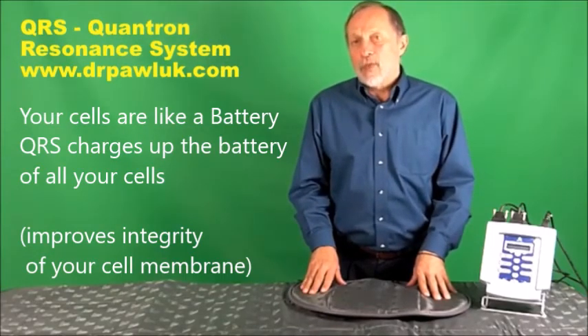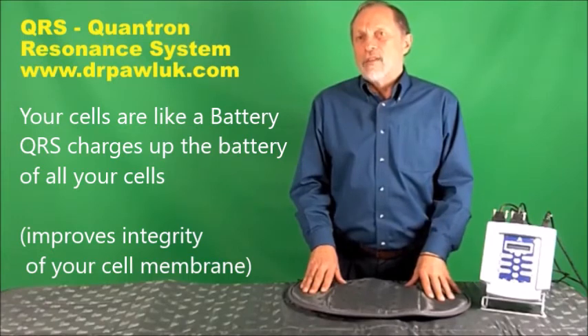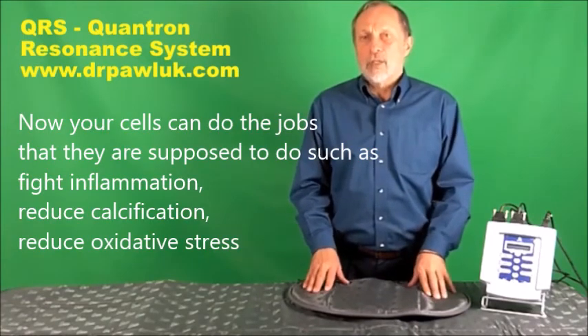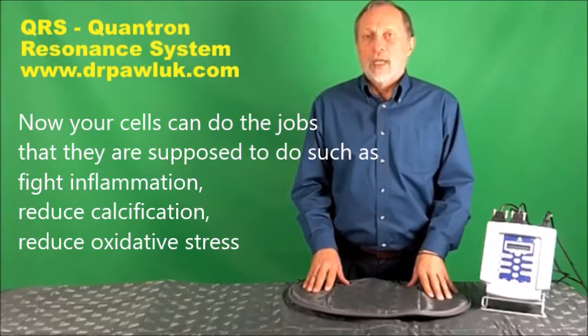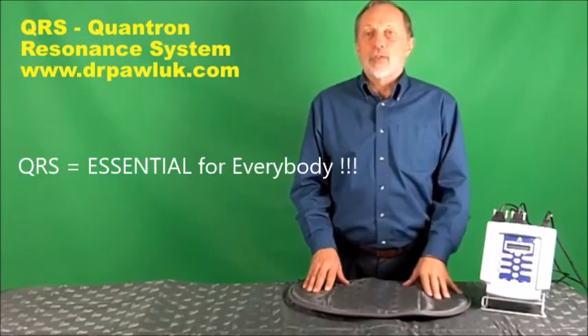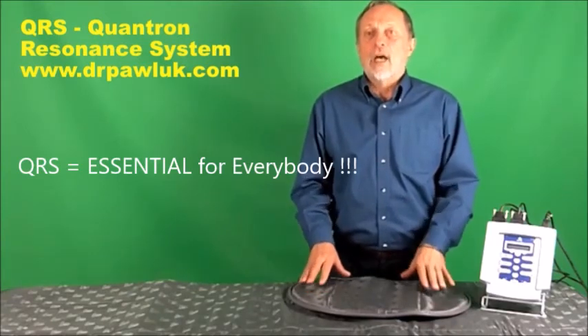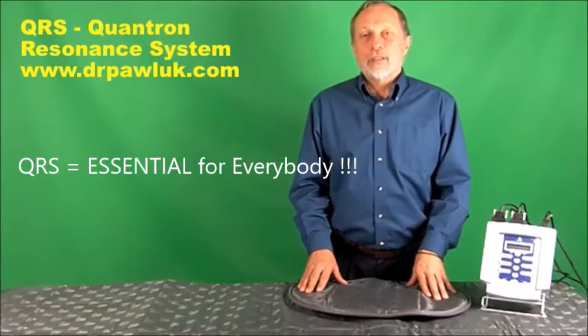The purpose of this video is to give you a basic description of the QRS. Various technical and cost details are available on the DrPollock.com website in the QRS section. I also have other videos describing in more detail how to use the QRS. Thanks for your interest in the QRS, Dr. Pollock.